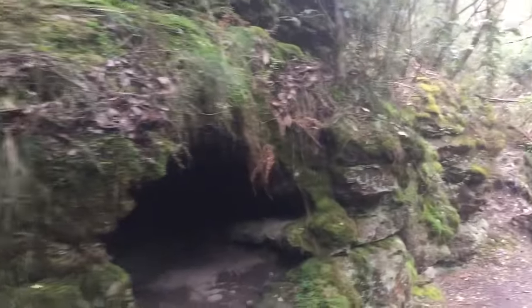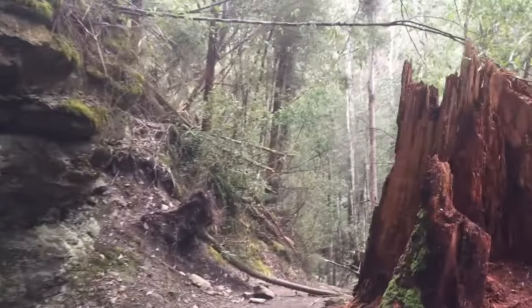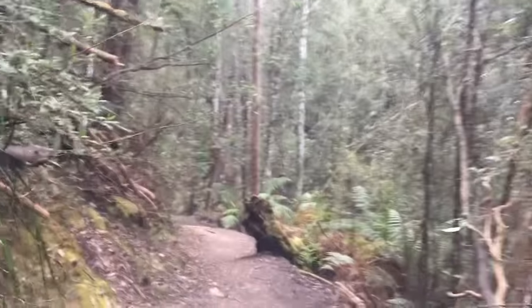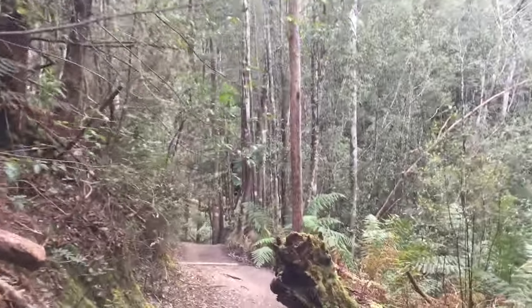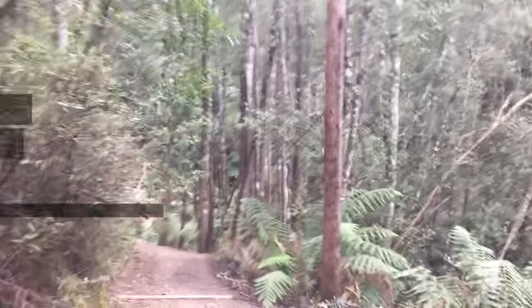We're just about down to the waterfall now. You can hear it and there are some nice caves around here. I'll see you down there.